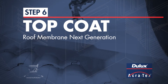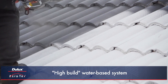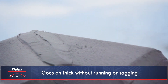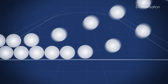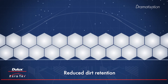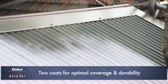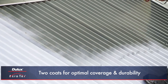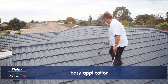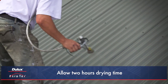Step 6: Top coat with Roof Membrane Next Generation. Dulux Acrotex Roof Membrane Next Generation is a high-build water-based membrane system, meaning it goes on thicker without running or sagging. The special advanced polymer cross-linking technology creates a harder, more durable surface for longer lasting gloss, reduced dirt retention and improved colour retention. For both tile and metal roofs, two coats should be applied for optimal coverage and durability. A minimum of two hours drying time should be allowed between coats, subject to weather conditions.